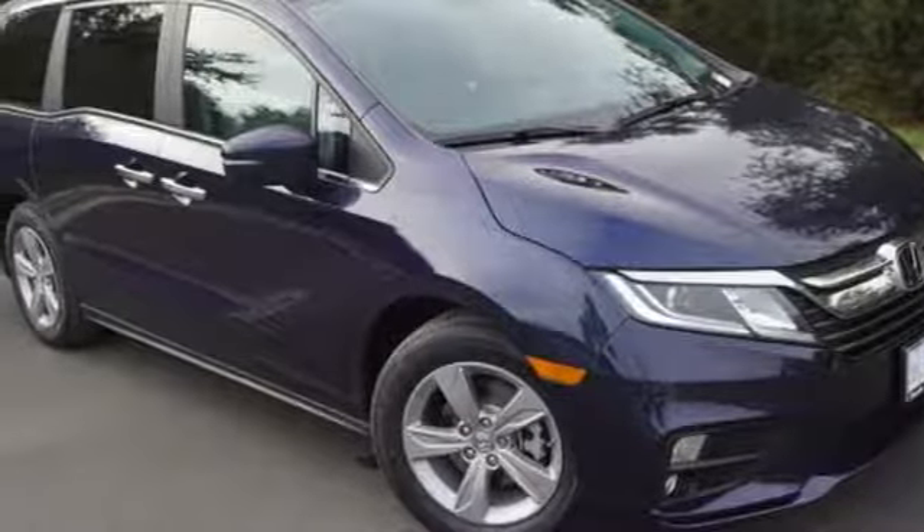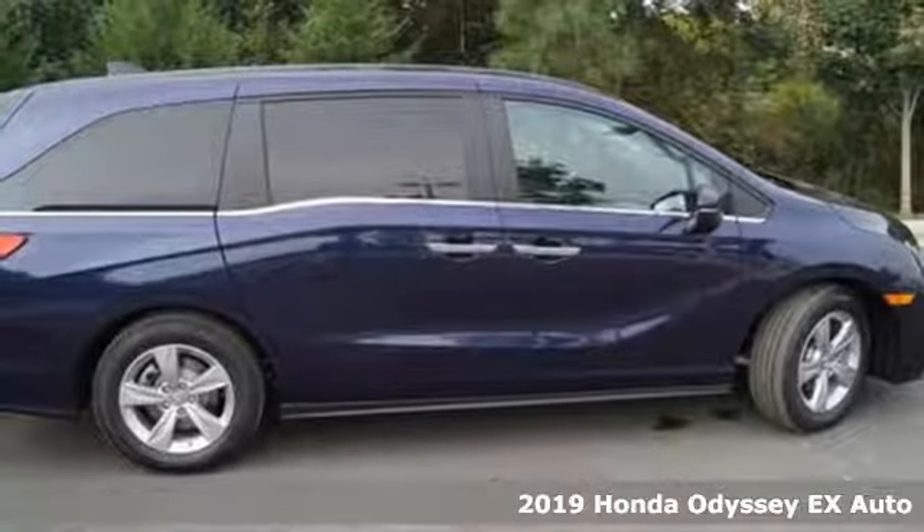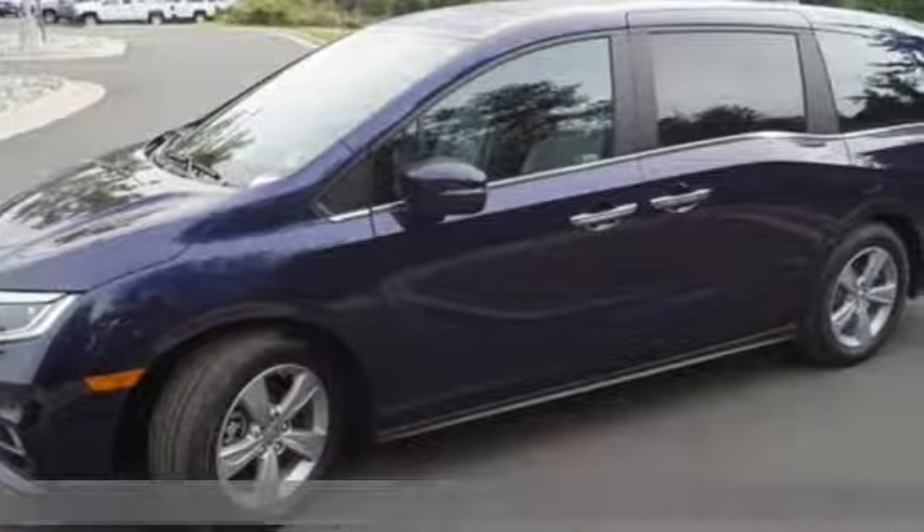It's a new 2019 Honda Odyssey. Its biggest concern is the same as yours — your family. That's why the Odyssey is the champion of meeting your family's needs.